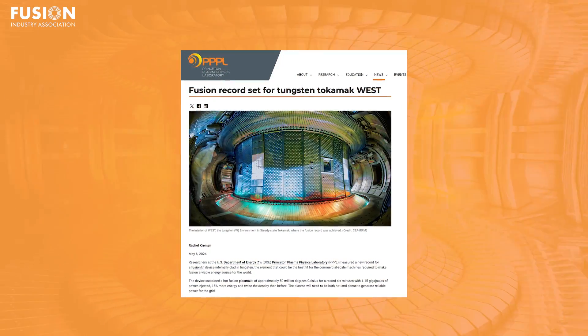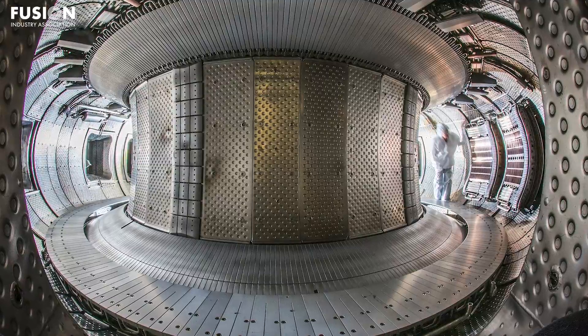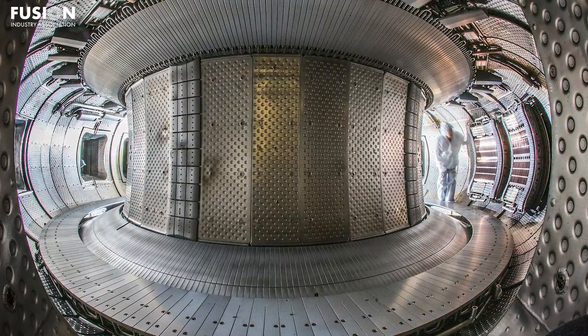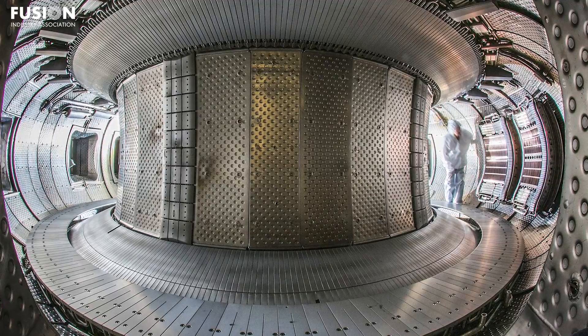Story two: Fusion record set for Tungsten Tokamak WEST. WEST is a tokamak located in France, only a few miles from the site of ITER, and it has walls made out of tungsten. This makes it different from most other tokamaks, which have graphite walls.